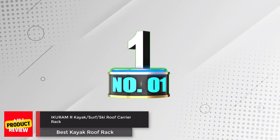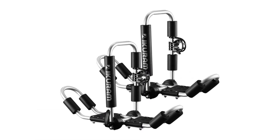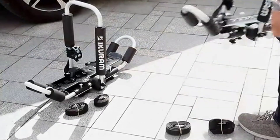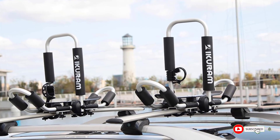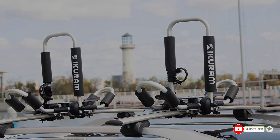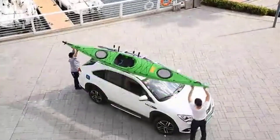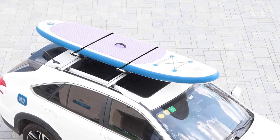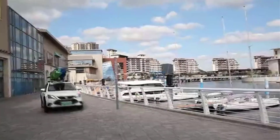Number 1: Icaram R Kayak Surf Ski Roof Carrier Rack. This kayak roof rack from Icaram R is designed to elevate your kayaking experience with premium transport solutions. Its versatile J-style folding design accommodates a range of equipment, including canoes, SUPs, surfboards, and ski boards. With oversized, thick padding, your kayak receives maximum protection against scratches and damage during transit. Its universal mounting design ensures compatibility with most factory-installed cross rails, ensuring effortless installation.